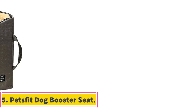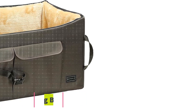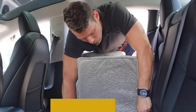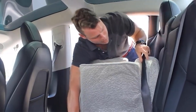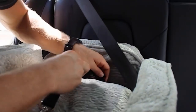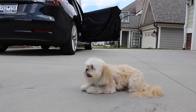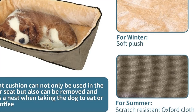Number 5: Pets Fit Dog Booster Seat. The Pets Fit Dog Booster Seat is a convenient and safe travel accessory for pet owners who want to ensure their furry friends are secure and comfortable while on the road. Designed with dimensions of 29.5L x 15.7W x 13.8H, it is suitable for medium to large-sized dogs weighing up to 55 pounds, and can even accommodate up to two small pets. However, it's essential to measure your pup beforehand to ensure a proper fit.